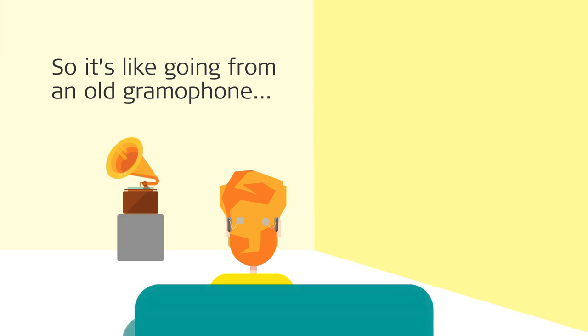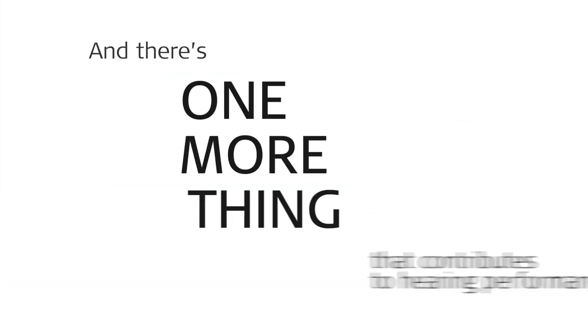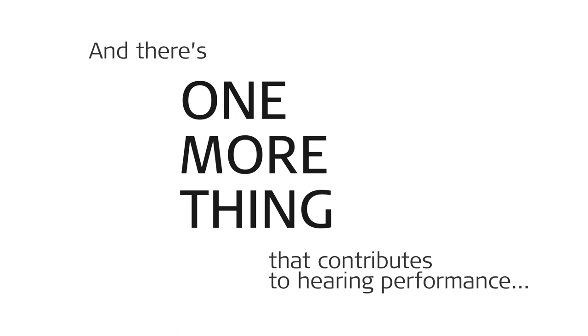So it's like going from an old gramophone to a high-definition surround sound stereo system. And there's one more thing that contributes to hearing performance.